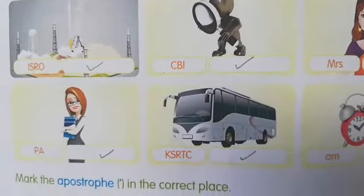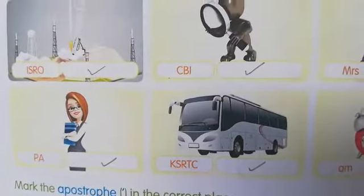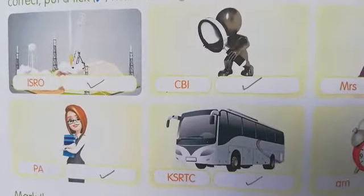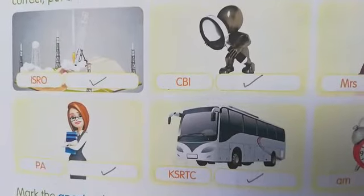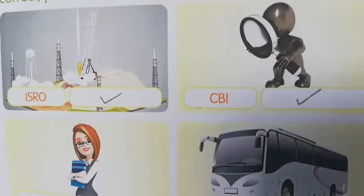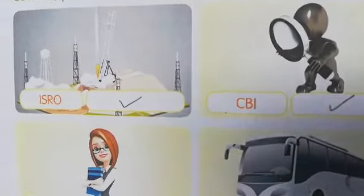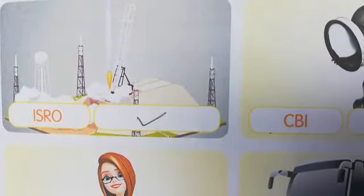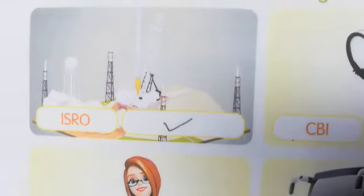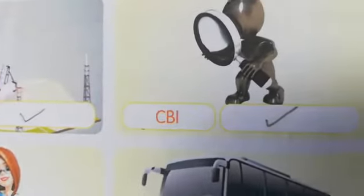ISRO — when some letters are pronounced just like a word, no need of the full stop in between that abbreviation. ISRO is pronounced as a word, not like I-S-R-O. That's why no need of the punctuation mark full stop. If we pronounce it like I-S-R-O, then I full stop, S full stop, R full stop. But it is pronounced as 'Isro.' That's why it is correct.